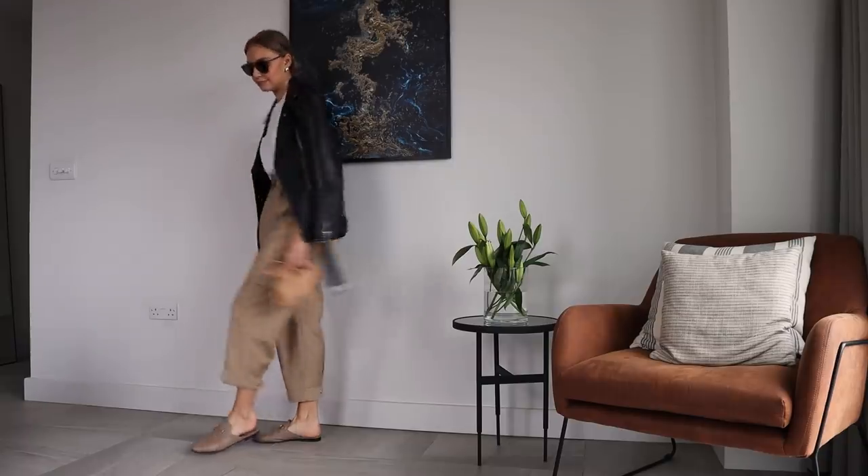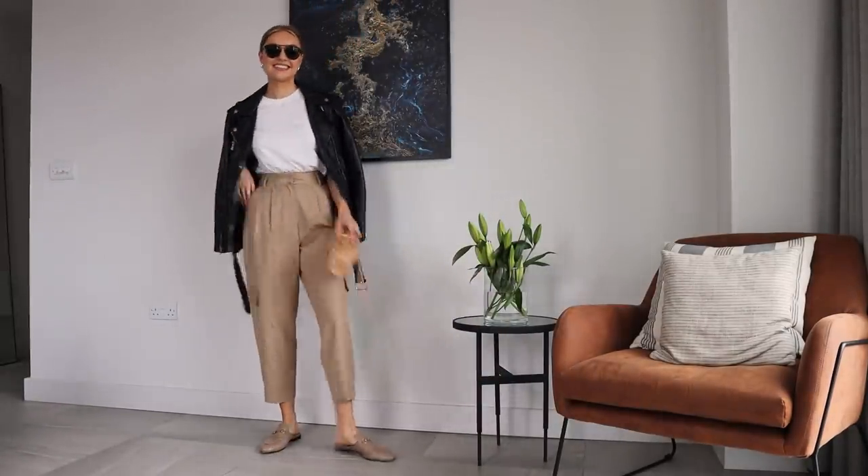Trend number five is cargo trousers — again an all-time classic but definitely going to be big this year. I love cargo trousers, they're so comfortable, and I always say you need to be comfortable in your outfits in order to feel confident. A bit like the shirt, you can really dress these up and down — I'm wearing them here just with some Gucci loafers, a plain white t-shirt and a leather jacket, very casually, or you can pop some heels on. They're a nice alternative as we transition out of the loungewear stage.